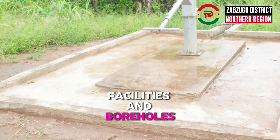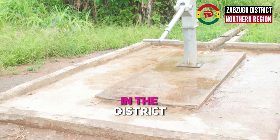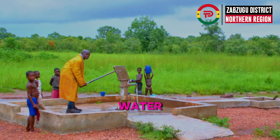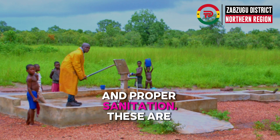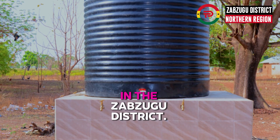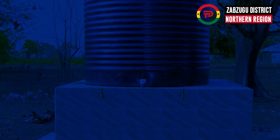Basic amenities such as toilet facilities and boreholes have also been constructed in the district to provide residents with potable drinking water and proper sanitation. These are just a few of the projects done by the government of Ghana in the Zabzugu District.